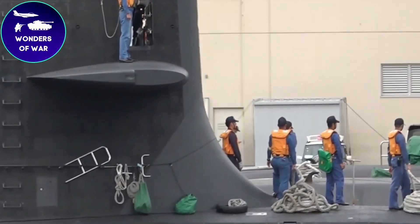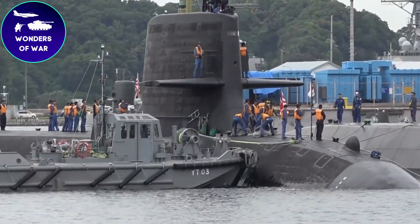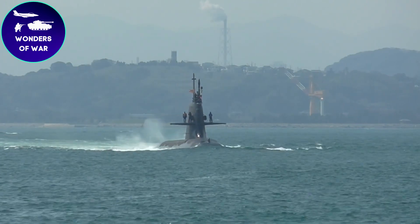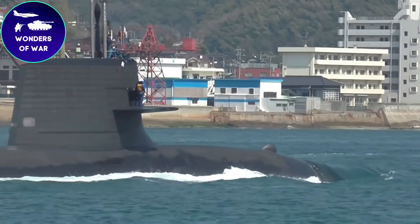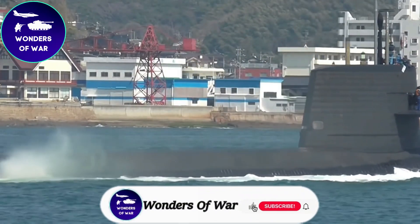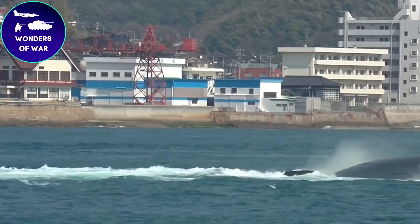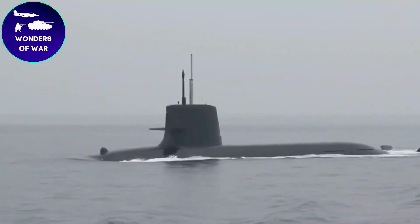Prepare yourself for an extraordinary journey into the world of the Japanese Sōryū submarine. Join us as we delve into its captivating past, groundbreaking technology, and unparalleled abilities — from its sleek appearance to its awe-inspiring achievements. Don't forget to hit the like button and subscribe to our channel. Prepare to plunge into the enigmatic secrets of the Sōryū submarine.